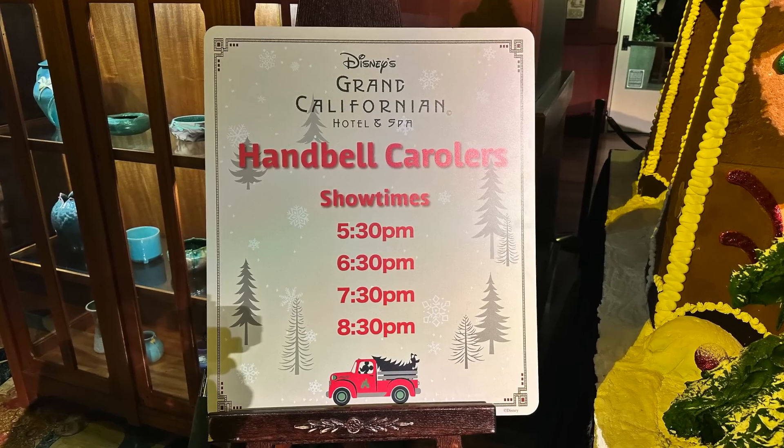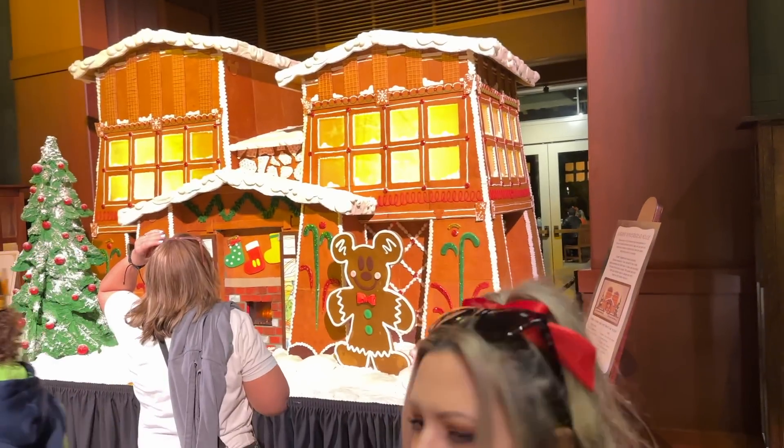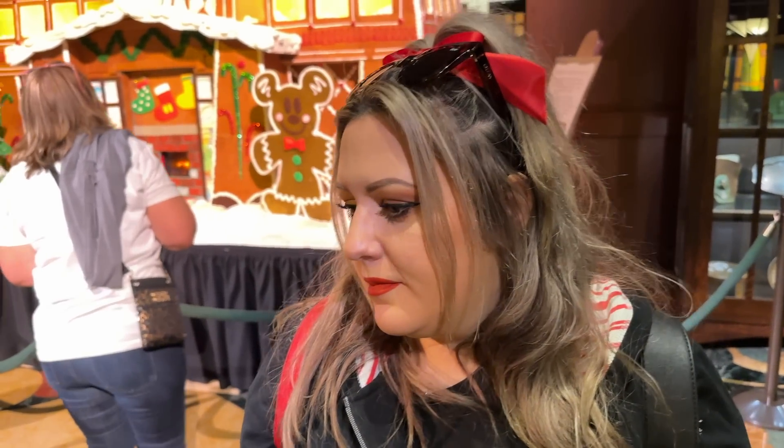You don't have to have park admission to come in here — this is what we want to show you. If the parks are slammed, come on in to the Grand. There is also caroling at various moments with bells — they perform right in front of the gingerbread house, so you can smell the gingerbread, be entertained, and relax in this wonderful lobby while you eat your gingerbread. That's what's happening at the Grand Cal.